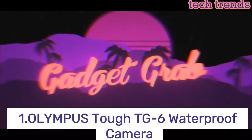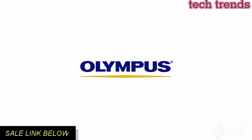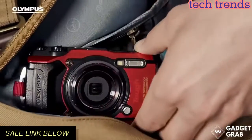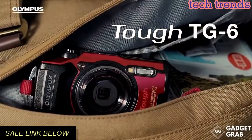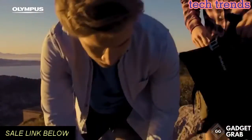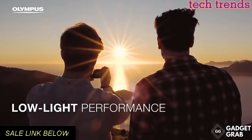Number 1: Olympus TG-6 waterproof camera. Waterproof to 50 feet (15 meters), dust proof, shock proof to 7 feet (2.1 meters), crush proof to 100 kgf, freeze proof to 14°F (minus 10°C), and anti-fog. Features a high-resolution F2.0 lens.